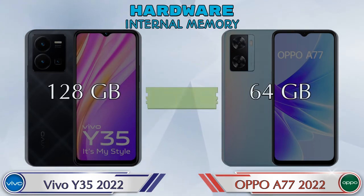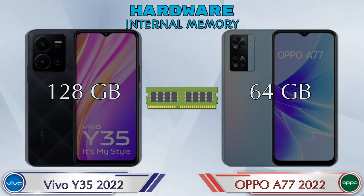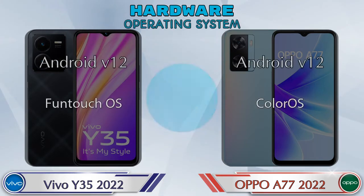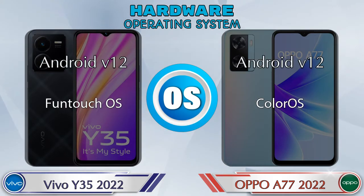For internal memory, Y35 2022 has 128GB and A77 2022 has 64GB storage. Expandable memory in both phones is up to 1TB. The operating system in both phones is Android 12.